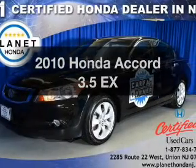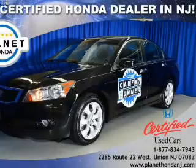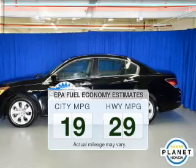Presenting the 2010 Honda Accord. If you're looking for an automobile with great attributes, look no further. Low emissions and the good fuel economy offered in this vehicle are important to you and to the environment.